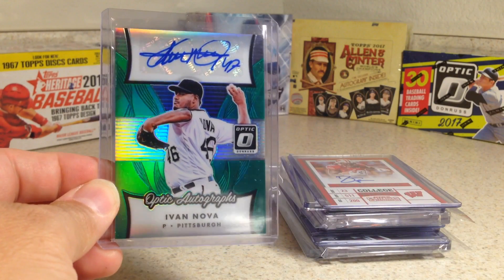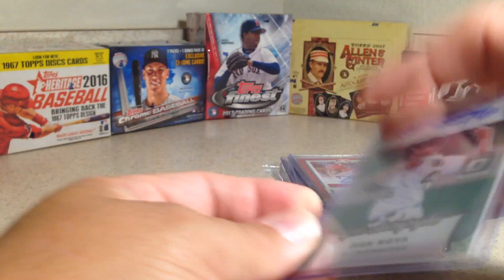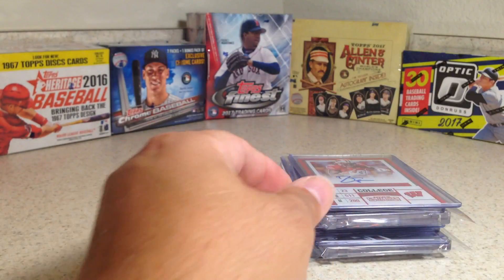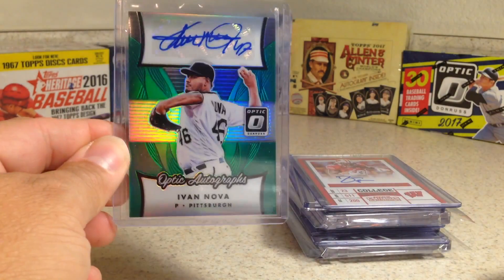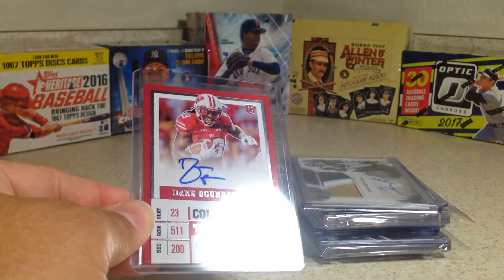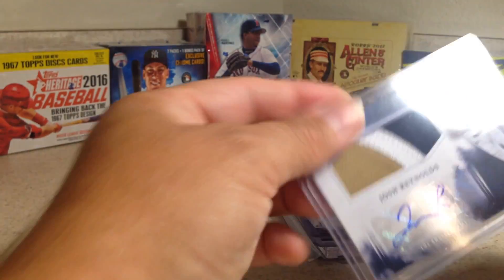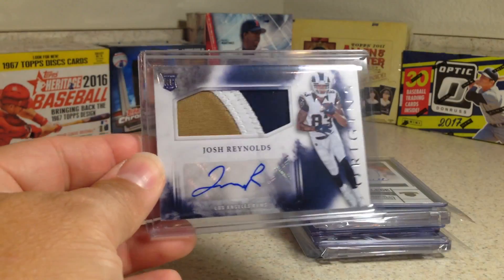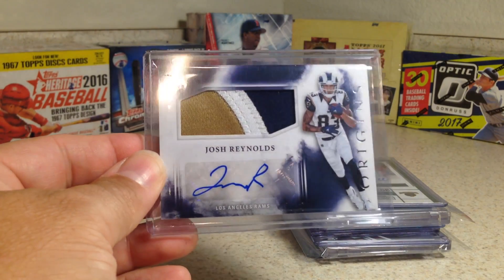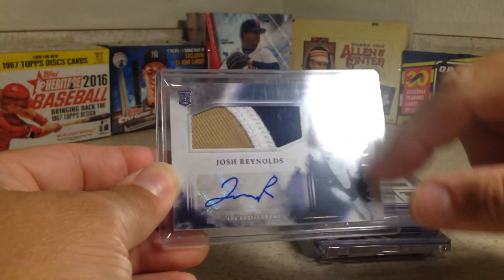There's a nice Ivan Nova. This is from Optic this year, out of five — number three out of five. Ivan Nova. It's not worth very much, but it's pretty cool to have an autograph out of five. Dare Ogunbowale — this one I just like the patch. It's not worth much, but really cool. Patch auto from Josh Reynolds from Origins — love that three-color patch.